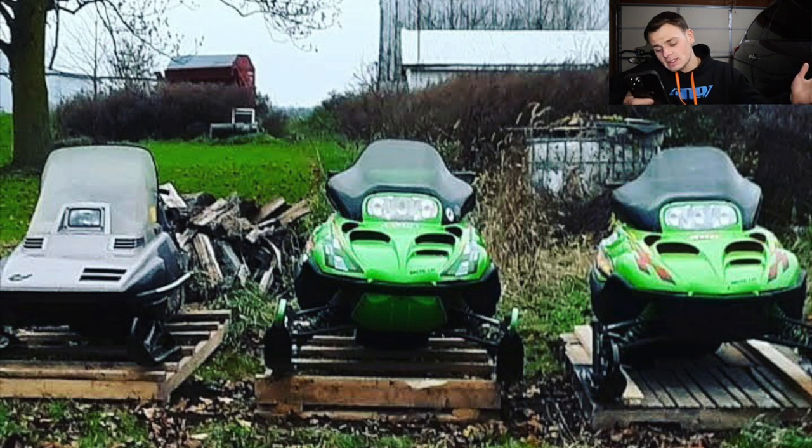Next up is Jeremiah, who sent three sleds with no context. It looks like two Arctic Cat ZRs — I don't know Arctic Cat super well but I'm pretty sure those are ZRs. They look identical and mint — one's got a skid plate, one doesn't. And there's an older sled in the picture, looks like a Ski-Doo. Cool little collection, they look extremely clean. I'm going to give this collection collectively an eight.